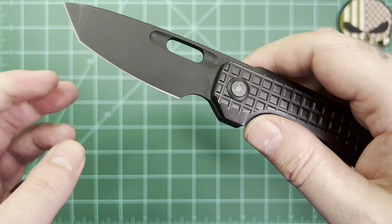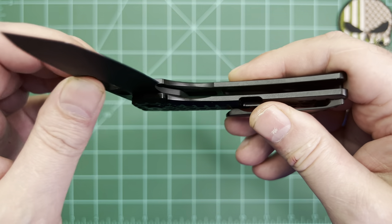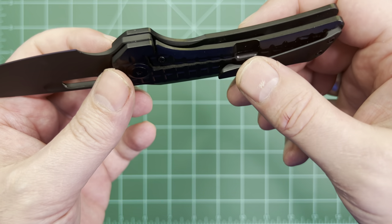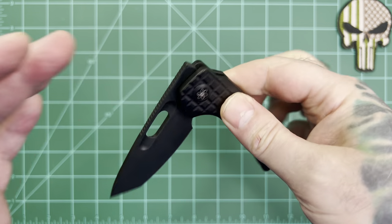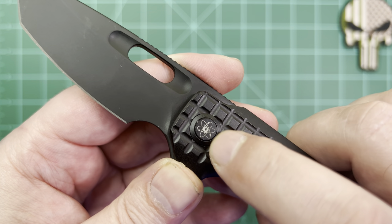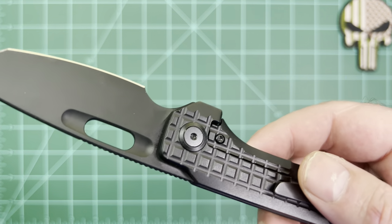It's on ceramic bearings with hardened steel washers inside, which gives very fluid action and good detent. Speaking of detent, there's a steel lock bar insert because this is a frame lock — you can see the lockup — and it's got a ceramic detent bolt. The detent is really good and holds it great. As far as components, wonderful components make this up. I love the little logo on the pivot. Flip it over to the clip side and that's where you have your screw to tighten, loosen, or adjust as needed.